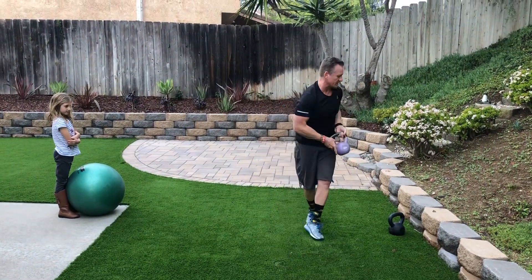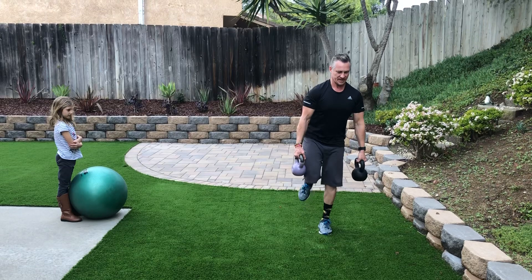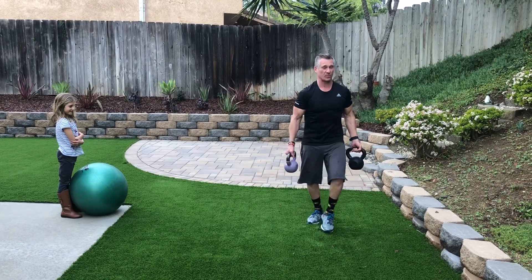Next one we're going to do is kettlebell deadlifts — one-legged deadlifts. Really good for the outer glutes. You're going to start here, you want to balance. Long spine — go down to where you feel like you can keep your long spine, squeeze your butt and your hamstring to get up. That's our second one.